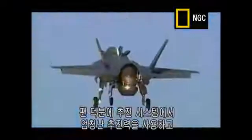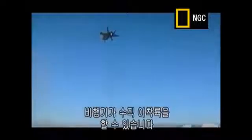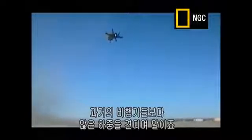The lift fan allows a tremendous amount of thrust to be harnessed out of the propulsion system and gives the airplane a capability to do its vertical work with a lot more payload than we've ever experienced in airplanes before.